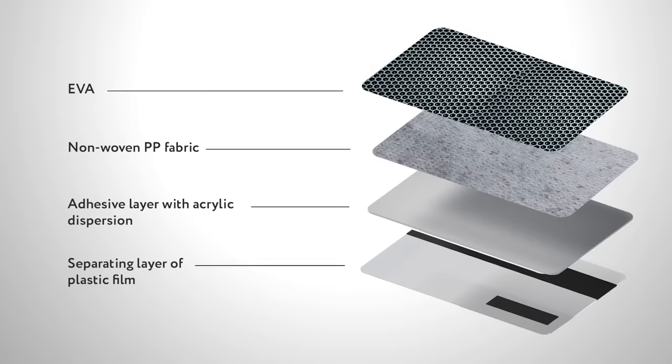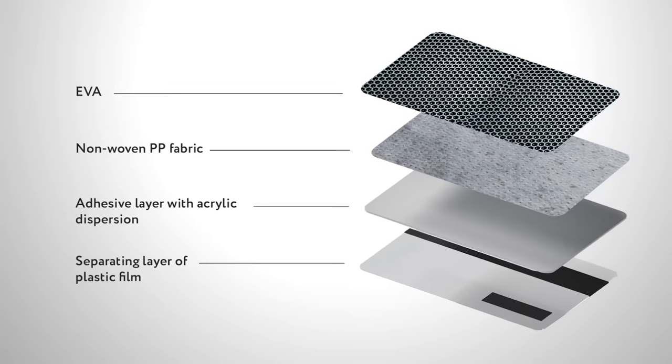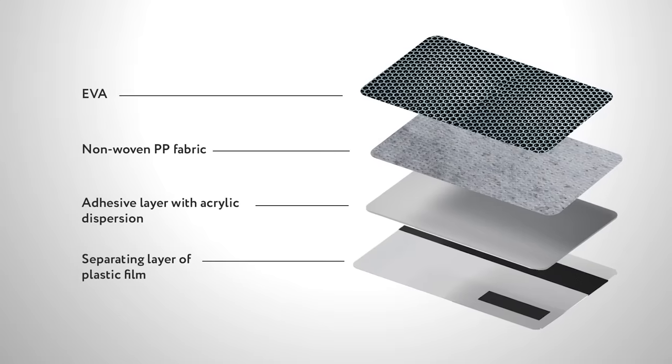The membrane is composed of multiple layers. From top to bottom, they are: EVA, non-woven PP fabric, an adhesive layer with acrylic dispersion, and a separating layer of plastic film.